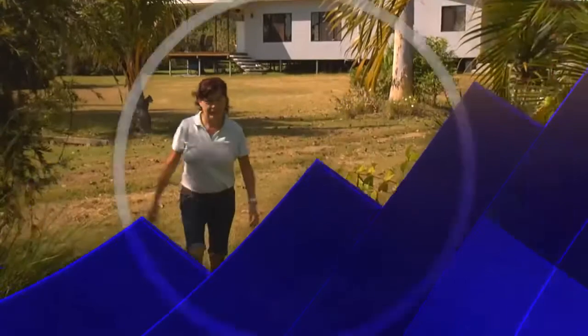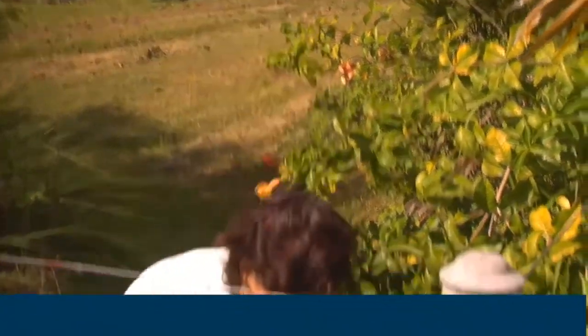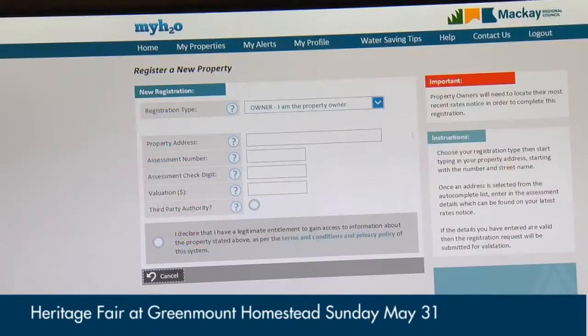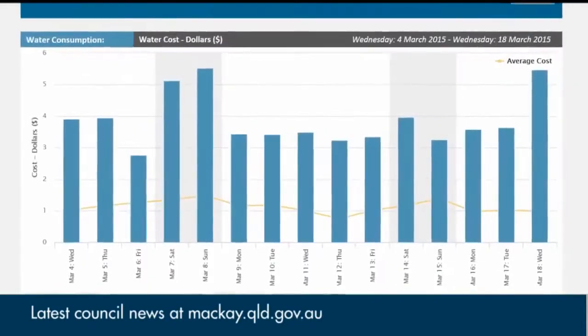Council Connect with Carla Steen. Smart technology is helping cut water consumption across the region. The automatic meter reading device and the newly launched My H2O website allows residents to monitor and manage their water usage in real time.